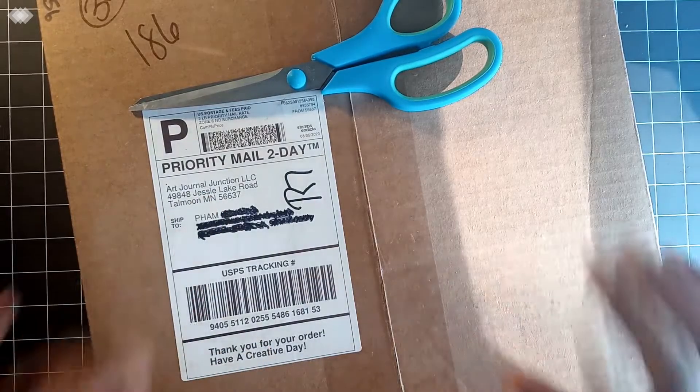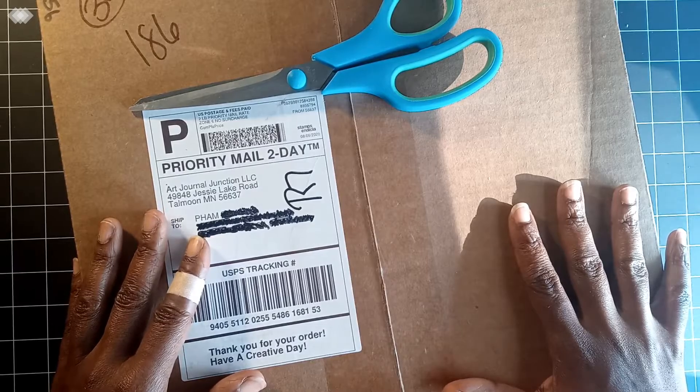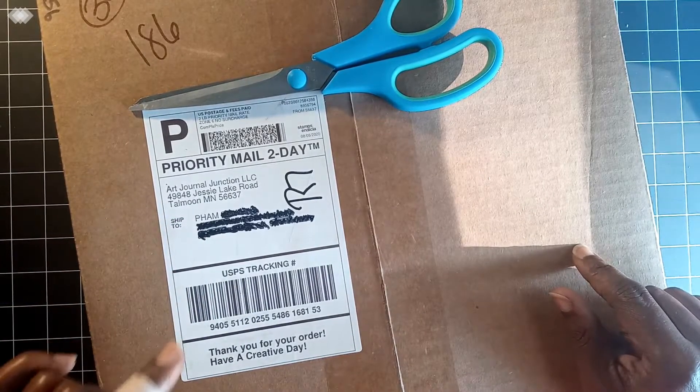Welcome back, all my artists, creatives, crafters, and makers. Today I'm popping on just to do a quick unboxing of a few items that I picked up from a company called Art Journal Junction.